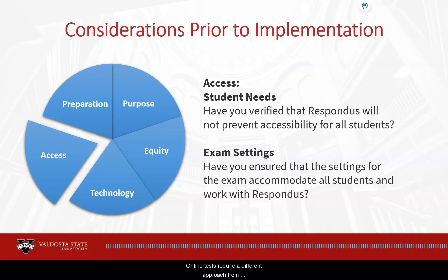Other access issues include making sure your exam settings work with Respondus and accommodate all students. Online tests require a different approach from face-to-face tests and should not be limited to a short time period. Instead, your test should be available during a window of at least 12 hours, accommodating students in different time zones whose schedules have been disrupted. It is acceptable to make the test timed, as long as students needing special accommodations are considered and settings do not conflict with Respondus. You will still need an alternative assessment strategy for students who cannot meet Respondus requirements.